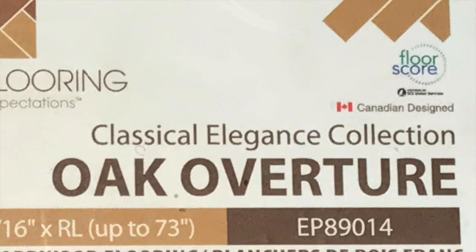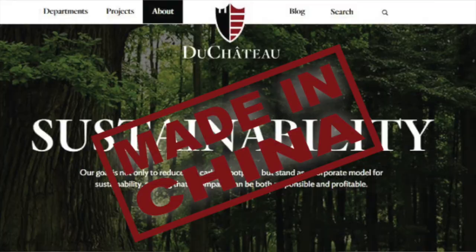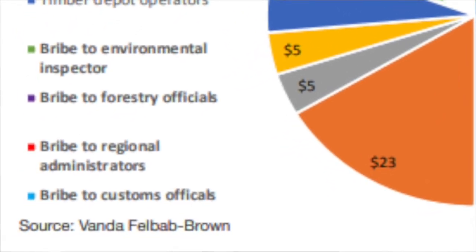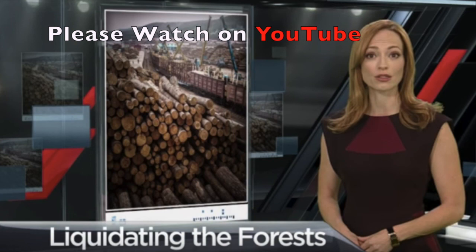All of our lumber is sourced and harvested locally and sustainably. When you buy your floor from us, your money is going to North American workers and you can feel confident you are making the best choice for quality and sustainability. When you buy your floor from a company who has their white oak flooring made in China, your money could be going to pay gangsters, bribes, and not to mention leading to the extinction of beautiful animals like the Siberian tiger. Make the right choice. Buy North American Made.